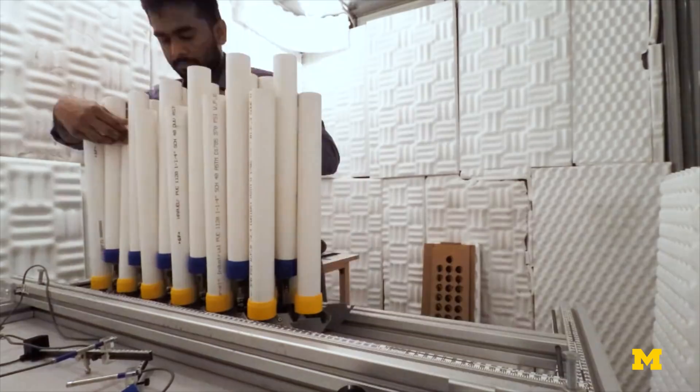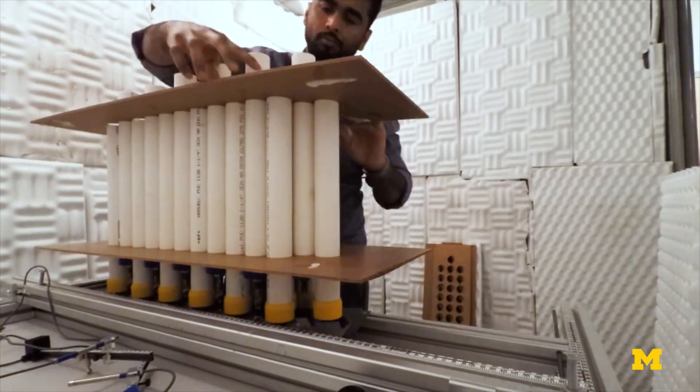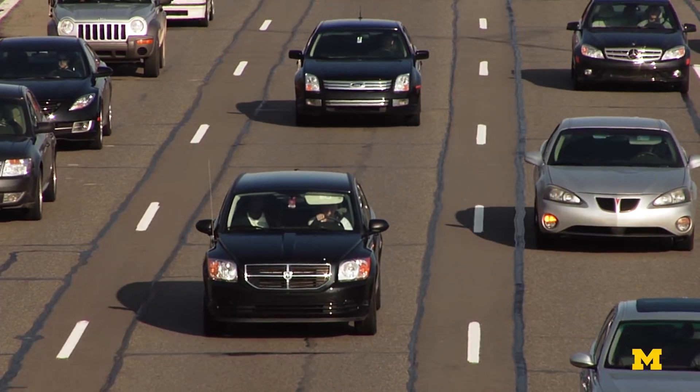The researchers believe these origami traffic sound barriers could be designed to change configuration at set times throughout the day. But additional research and testing will be needed for these barriers to be implemented alongside real roads.